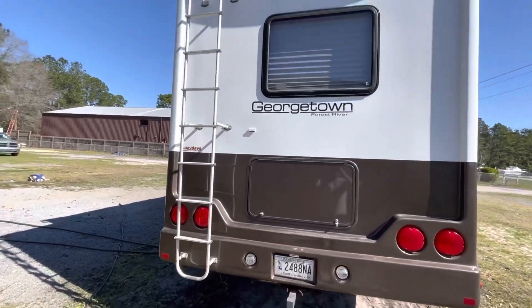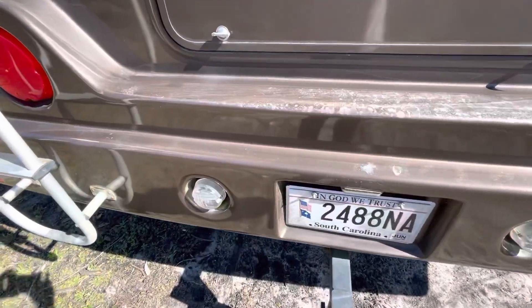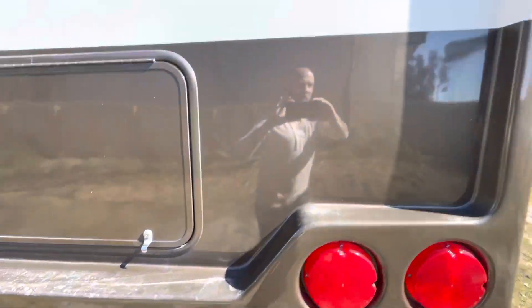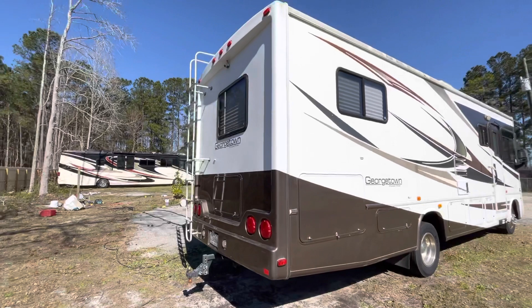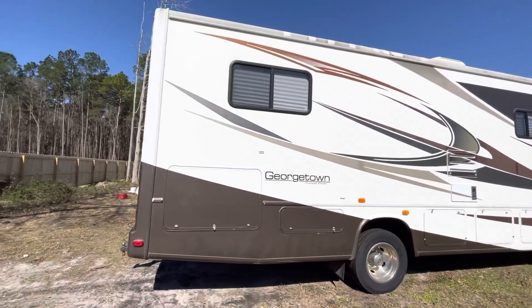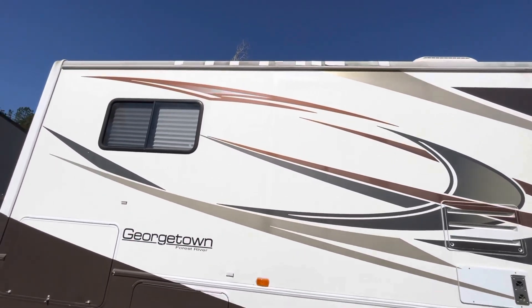We'll start here in the back. There's a little bit of clear coat — a few areas on this coach where the clear coat is failing. It's partial paint, partial decals on this one. The decals you see up top are mostly going to be decals or vinyl, and there is some paint up top across the roof.